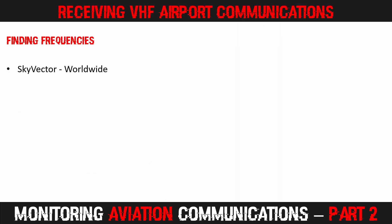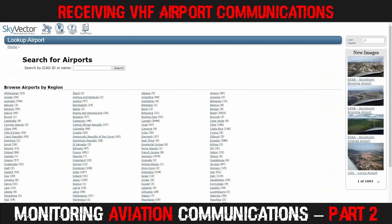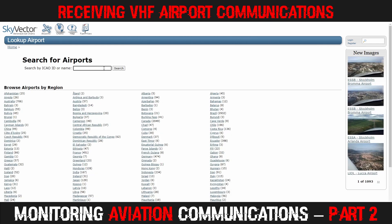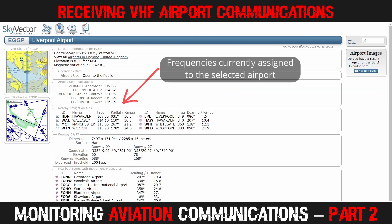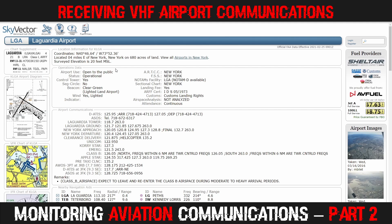Now that you know about the various ATC positions at airports, you'll want to find the frequencies at airports near you. The fastest way is probably to visit skyvector.com and click the airports link at the top of the page. You can look up airports by region or type in the ICAO code. You will be taken to a page with a section entitled Airport Communications, providing a list of currently active frequencies — this is a worldwide database. For example, LaGuardia in New York uses two clearance frequencies, three ground control frequencies, and three departure frequencies.